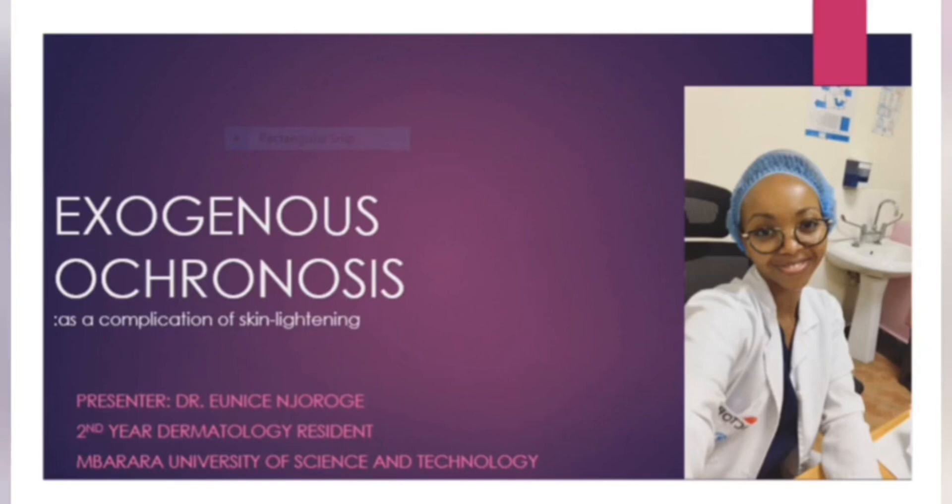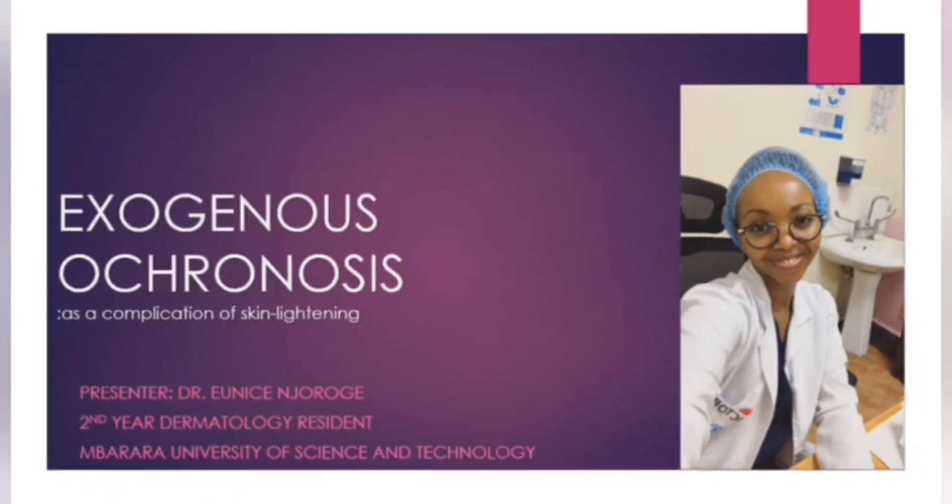I'm a second year dermatology resident at the Barara University of Science and Technology, and Dr. Moise Sindani is my colleague. It's an honor to be doing this week.